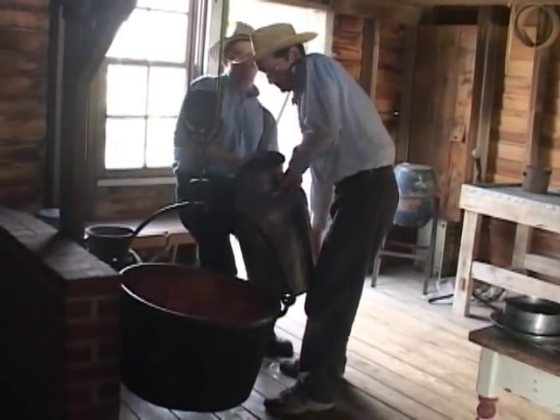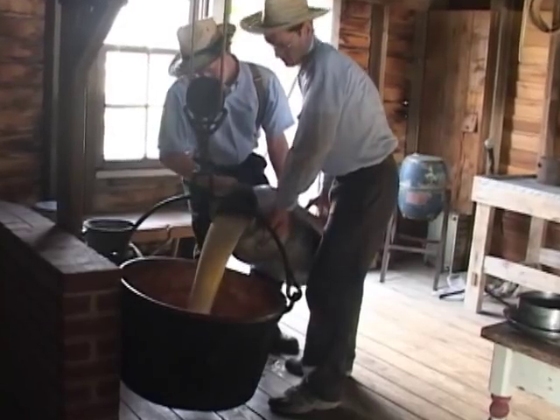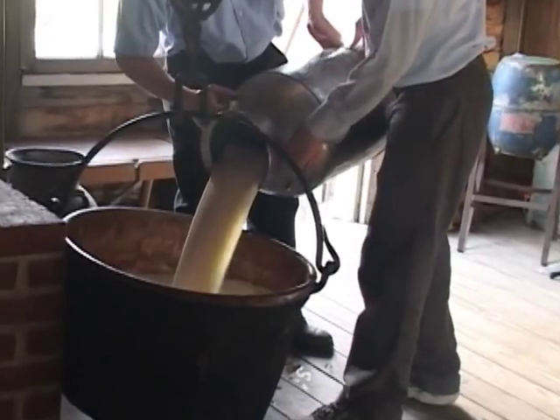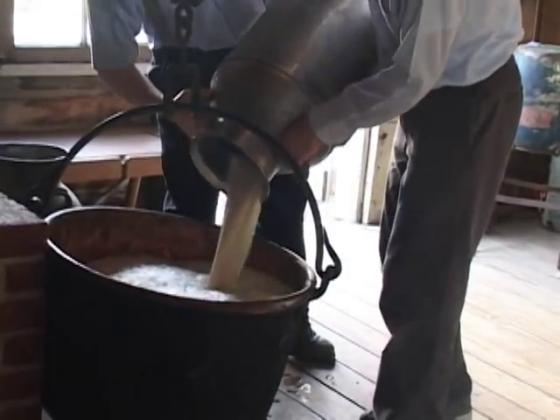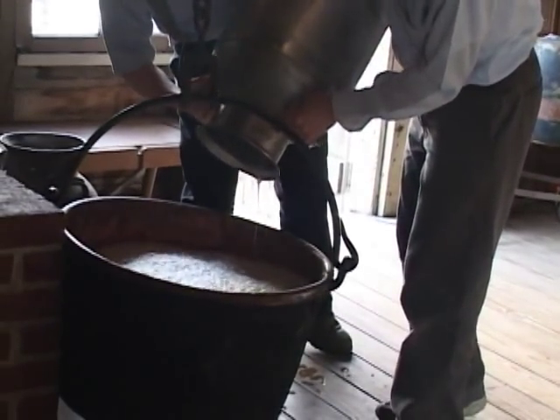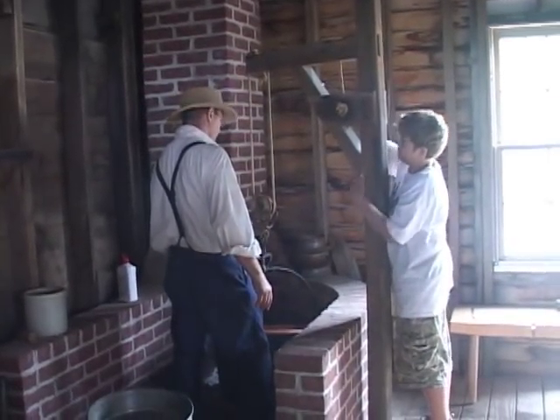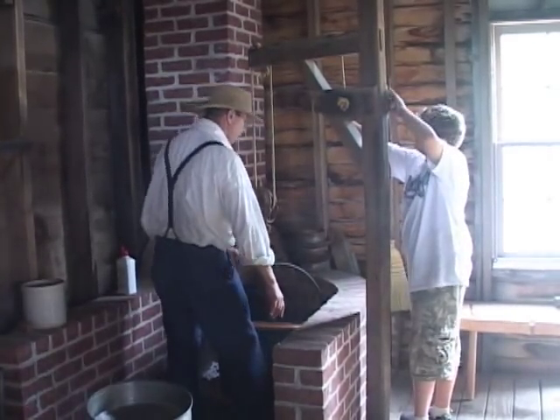The main ingredient to making cheese is milk, and the reason they made cheese is they needed some way to preserve it. So what we do first, we get a nice hot fire, and then we swing up our kettle full of milk in there, and we heat the milk up to 91 degrees.